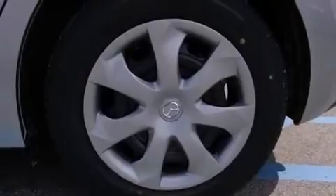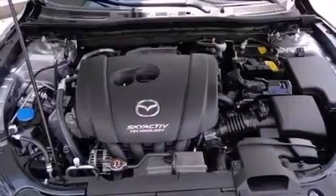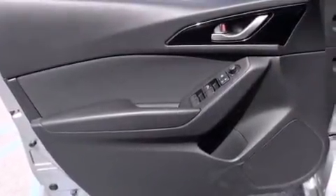Additional top features include a multi-link rear suspension, traction control and stability control systems. The following features are also included: a low-tire pressure indicator, air conditioning, and cruise control.